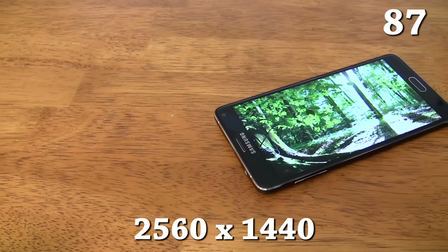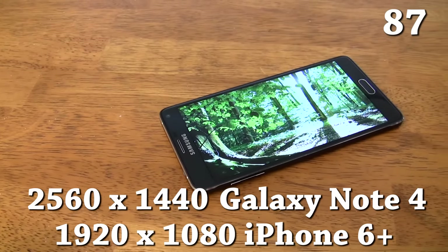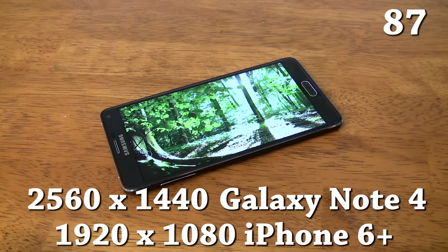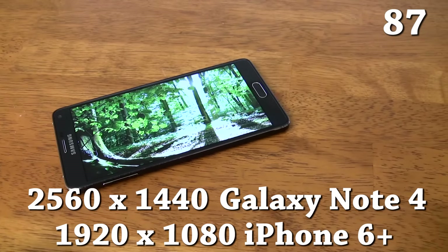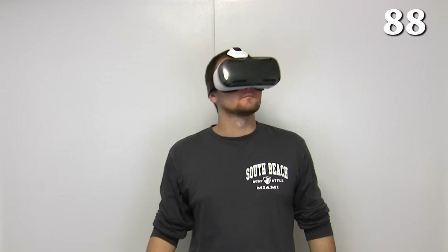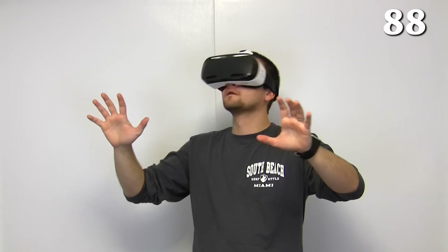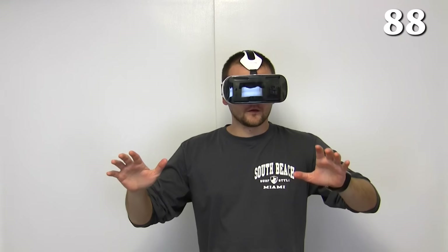The Galaxy Note 4 has a Quad HD display — to put that into perspective, that's almost twice the resolution of the display on the iPhone 6 Plus. And while it's true that Quad HD is overkill in many situations, it's not when you're talking about virtual reality. You can play virtual reality games and content when you connect your Note 4 to the Samsung Gear VR. To learn more about the Gear VR, including hidden features, check out the links in the description.